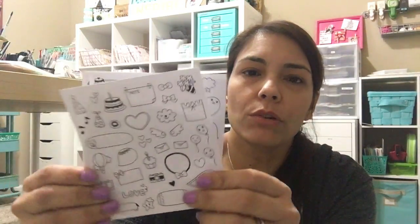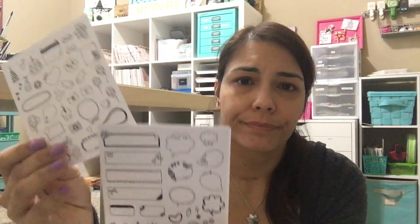Everything from AliExpress is from China or Japan so it takes a long time, but it's worth it because you pay like a dollar or something — the most I paid was like two dollars. I got these Polaroid deco stickers. I like them because they're not glossy, they're matte or like paper — just cute little stickers you can put in your Project Life, traveler's notebooks, or planners. I think those were like a dollar fifteen.